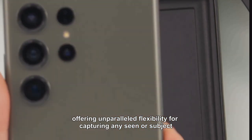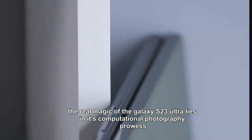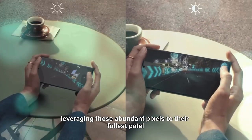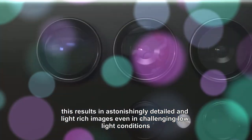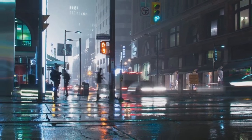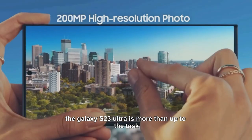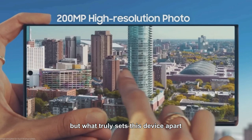The real magic of the Galaxy S23 Ultra lies in its computational photography prowess, leveraging those abundant pixels to their fullest potential. This results in astonishingly detailed and light-rich images even in challenging low-light conditions. Whether you're exploring a dimly lit alleyway or capturing stars in the night sky, the Galaxy S23 Ultra is more than up to the task.